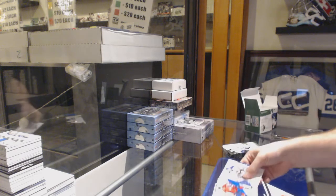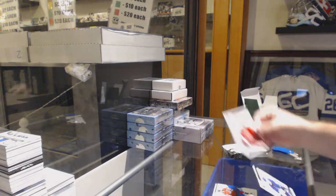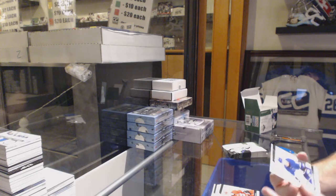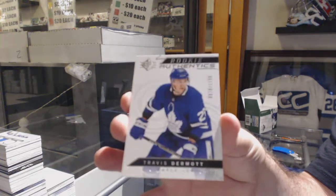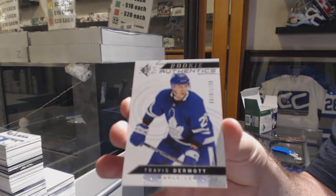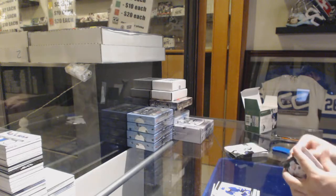Purple of Ovechkin. And we've got a Warren Fogle, Carolina Hurricanes Rookie, and a $1,199 Rookie for the Maple Leafs, Travis Dermott.